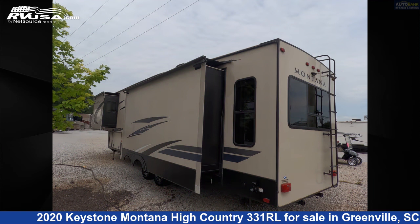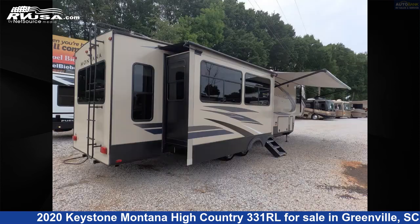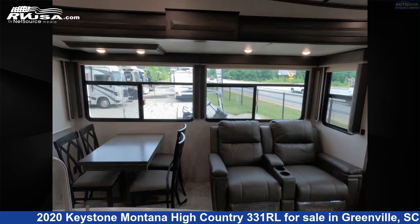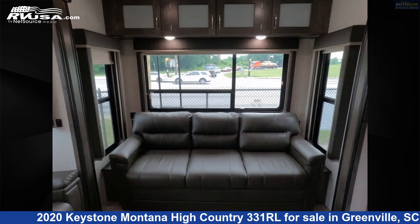This used Keystone — remember, this is an AI-generated video of one of thousands of classified listings on rvusa.com. If you're interested in this unit, visit the link in the video description to view more photos and the current price, or reach out to the seller.